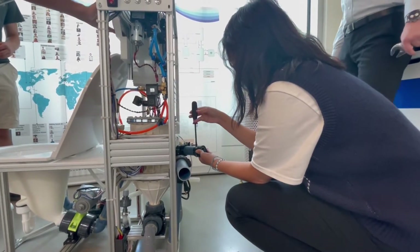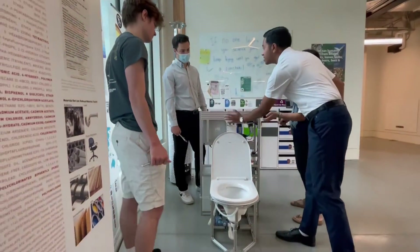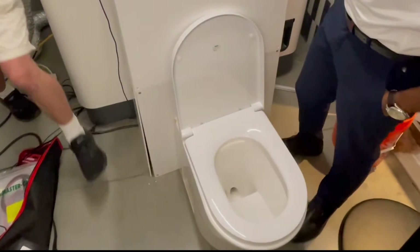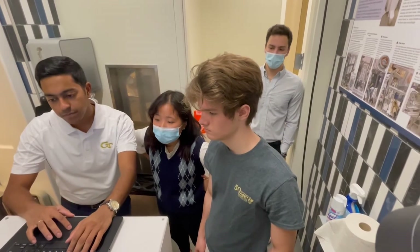Starting here at Georgia Tech and getting to be a part of it on the front lines — I think it's really cool and interesting. I was very fortunate to get involved in this project, be a part of a revolutionary act, and definitely make a big difference in the world.